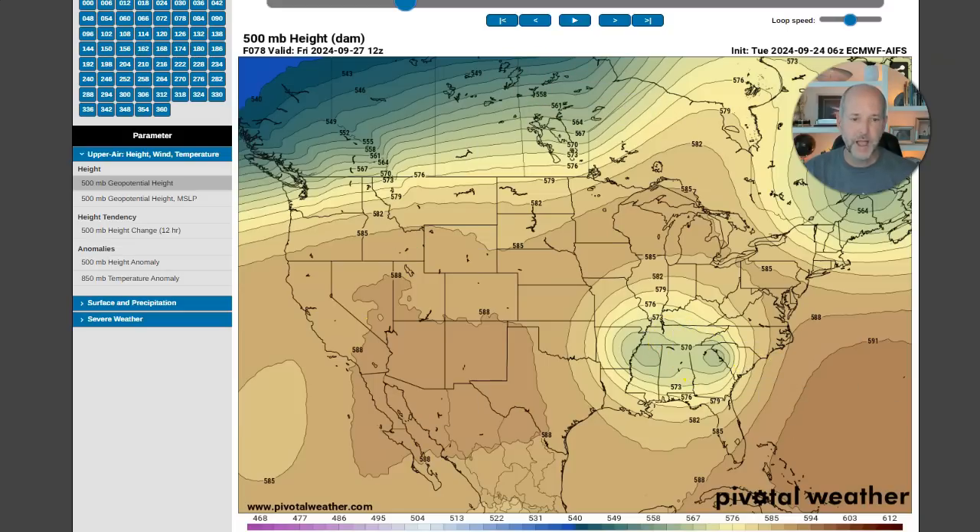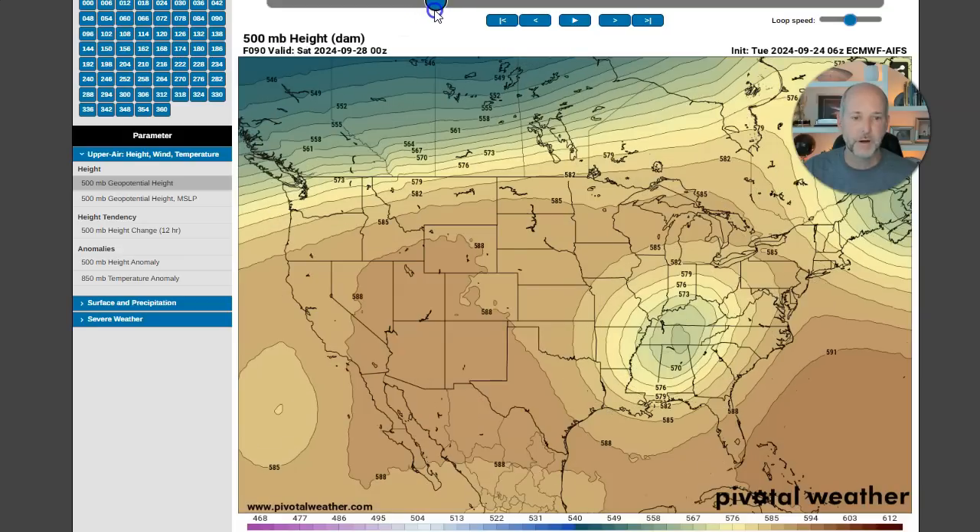The other thing going on: because of this high pressure system, you've got a stalled front across the area with the low pressure. You're getting a ton of moisture funneled into the Appalachian Mountains. So if you're in the mountains and foothills, this is a huge setup for heavy rain regardless of the tropical system. Even if you removed the tropical system, with that upper low, the high, and the trough, we would have upslope flow into the mountains creating a ton of rain. So this is a high-impact rain event regardless.